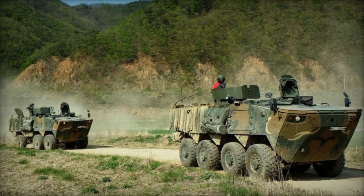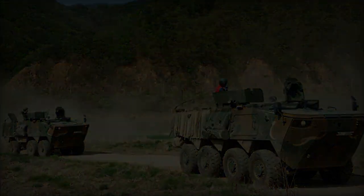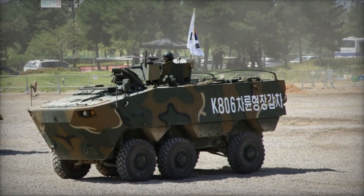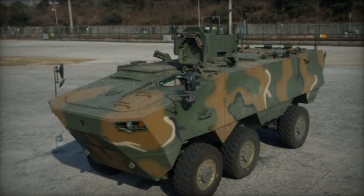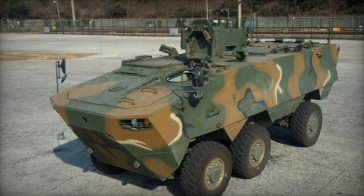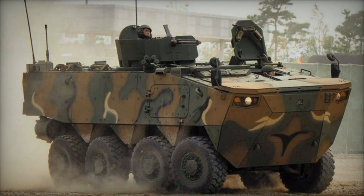Equipped with the latest technologies and driver's aids, the K806 is powered by a Hyundai turbocharged diesel engine producing 420 horsepower, coupled with an automatic transmission featuring seven forward and one reverse speeds. With a maximum road speed of up to 100 kilometers per hour, it offers improved speed compared to its predecessor, the tracked K200 series, while benefiting from lower maintenance costs typically associated with wheeled vehicles.